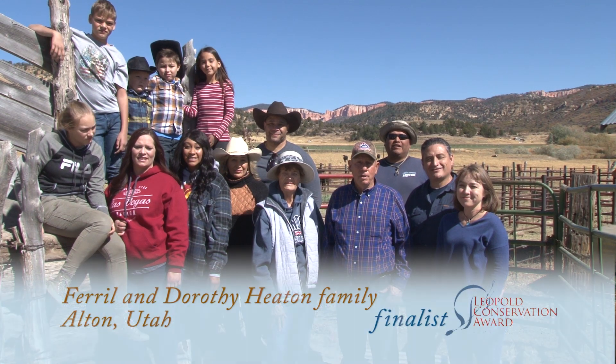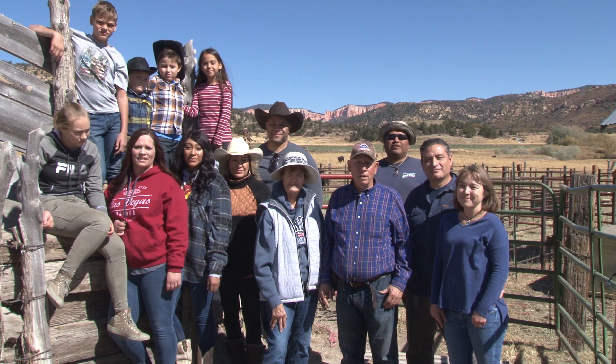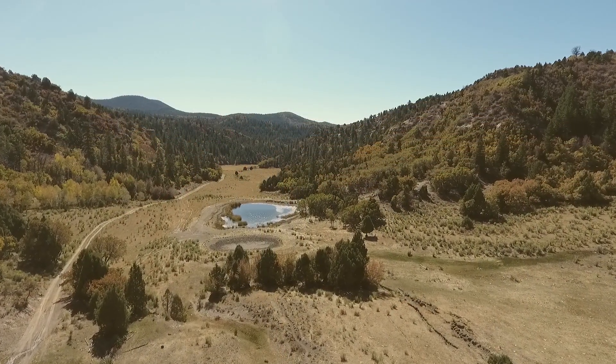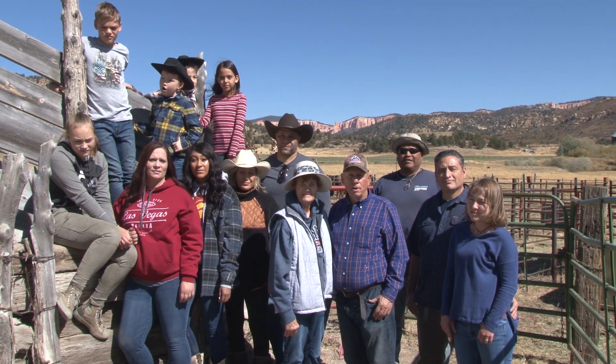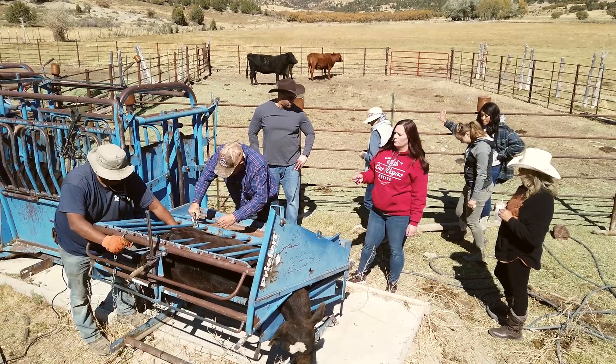It's a real honor to be a nominee of the Utah Leopold Conservation Award 2019. Our farming and ranching operation is located in Alton, Utah — halfway between Panguitch and Kanab — and it's a ranching operation in which we raise cattle.